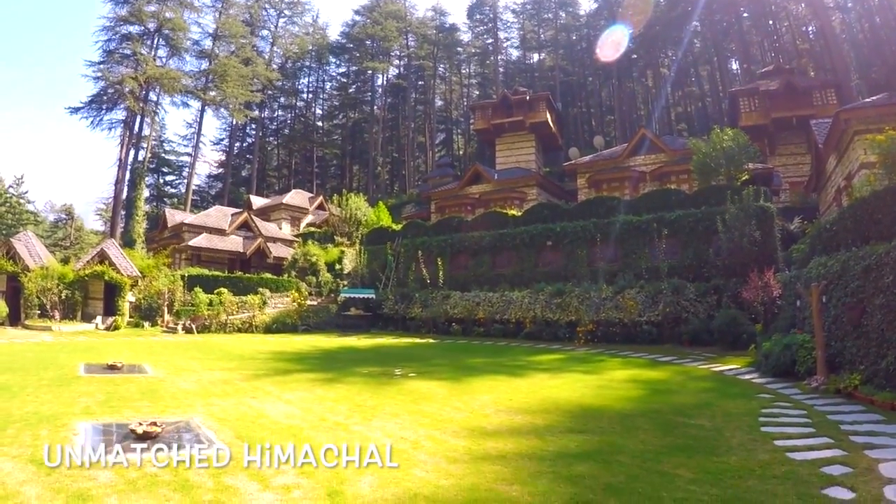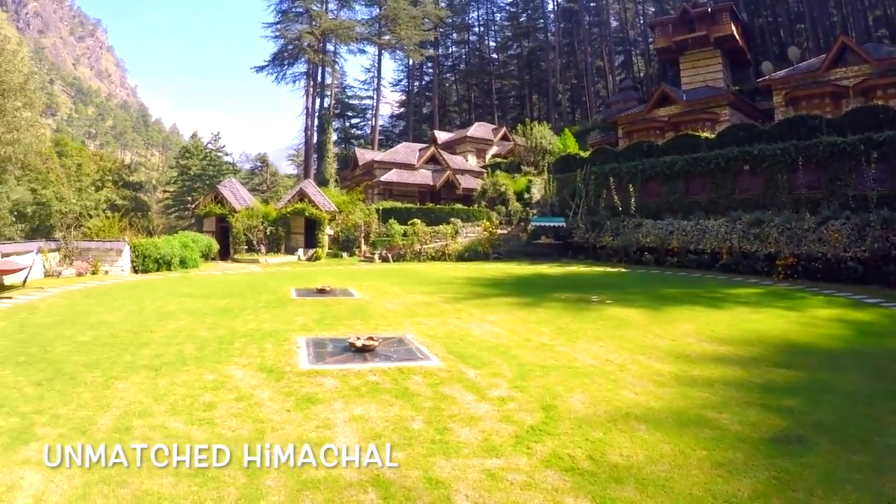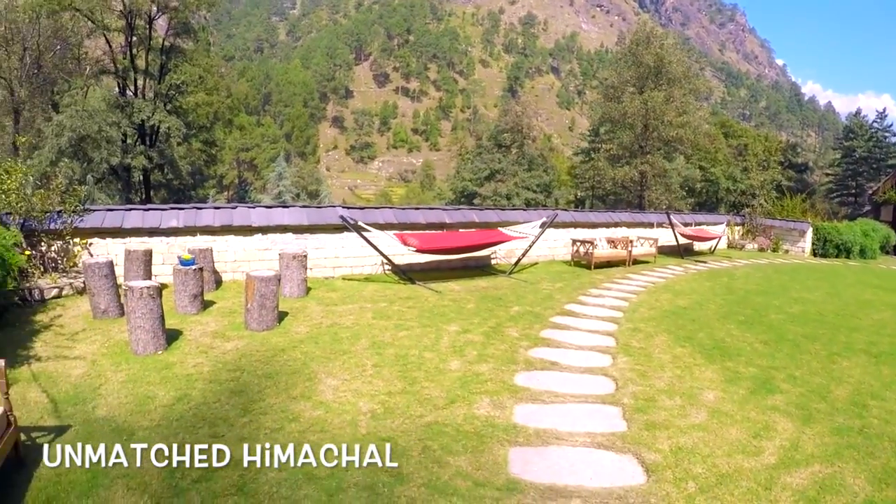So the idea was to be upbeat, be next to nature. Because personally, if I go on a holiday in the hills, that's what I look for — to be next to nature, next to the forest, by the riverside.